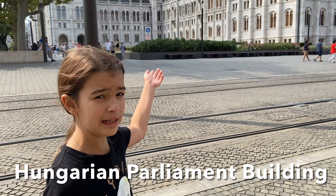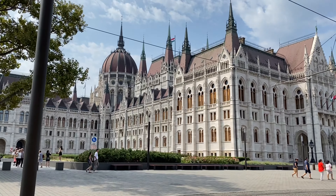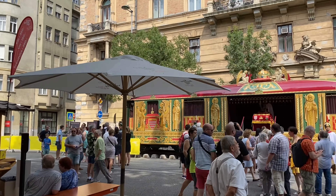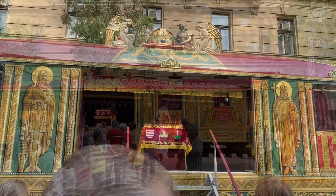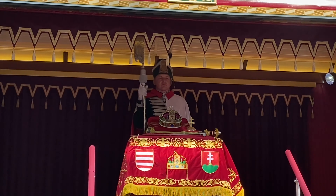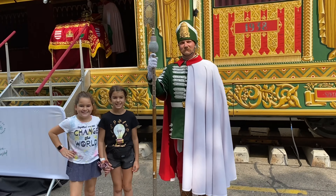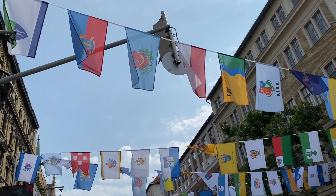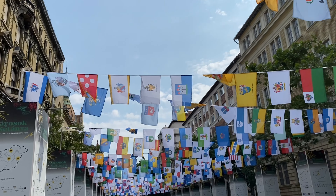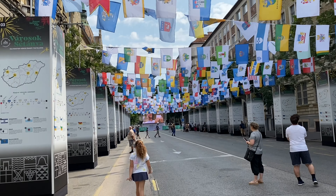That's the Hungarian Parliament building. Next we followed the music to see the Holy Crown of Hungary. This crown has been worn by all the Hungarian kings, including St. Stephen's. These festivities were part of the St. Stephen's Day celebration that was the day before.